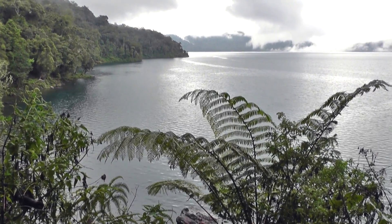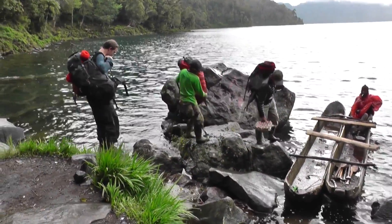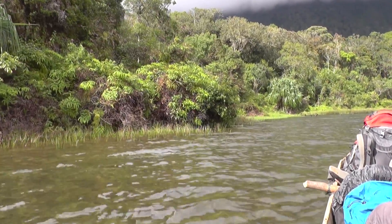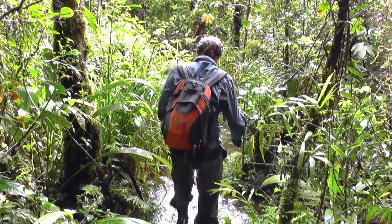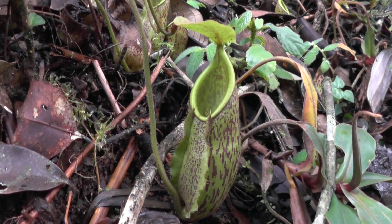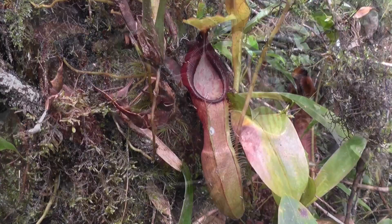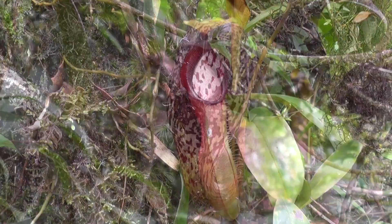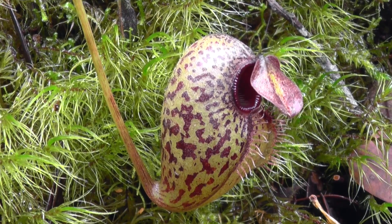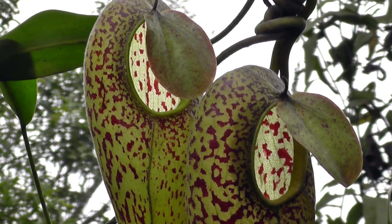Our next stop is at a beautiful crater lake. A boatman meets us to transport us to the other side in a canoe, in a scene that has hardly changed for hundreds of years. There, in mossy cloud forest dripping with orchids, we find green and red forms of Nepenthes gymnamphora, the beautiful Nepenthes cingulata, and the rare Nepenthes aristolochioides, with its bizarre cowl pitchers that have a unique, visually deceptive trapping process.